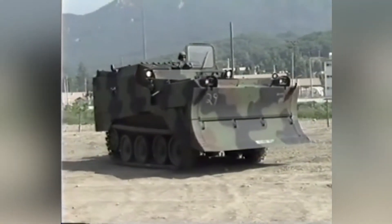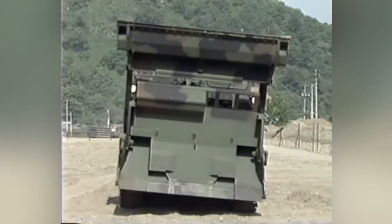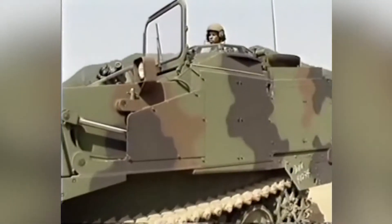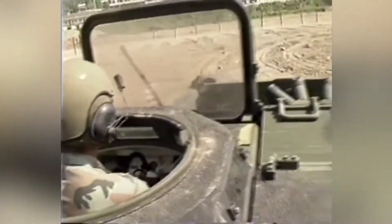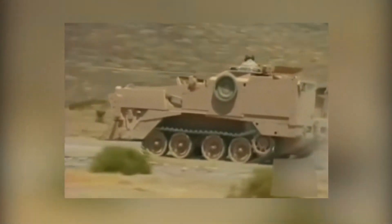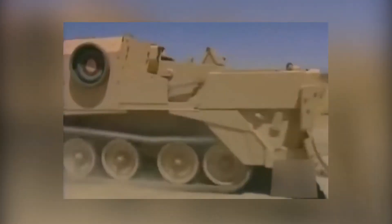Number 7. The M9 Armored Combat Earthmover is an all-star support vehicle for the armed forces. It can knock down walls, clear riverbanks, smash obstacles, and provide cover for forces set up in an area. Operated by a single crew member, the M9 ACE requires a high skill level from the driver due to its visibility issues. It uses a Cummins V-903C engine capable of 295 horsepower and a top speed of 30 miles per hour.